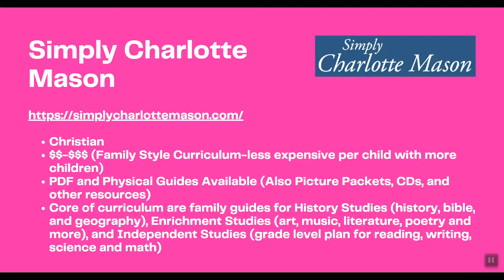The core of the Simply Charlotte Mason curriculum consists of family guides for history studies — which include history, Bible, and geography — enrichment studies covering art, music, literature, and poetry, and then independent study guides which are grade-level appropriate for reading, writing, science, and math.